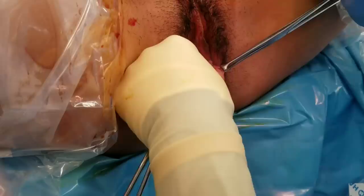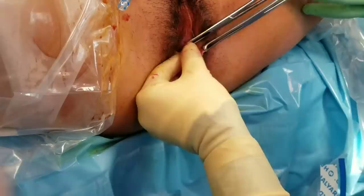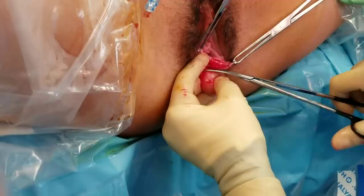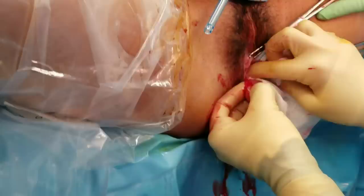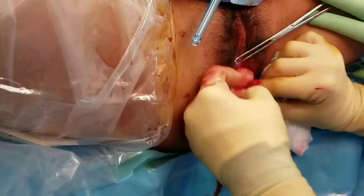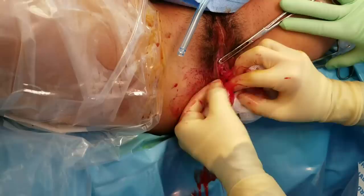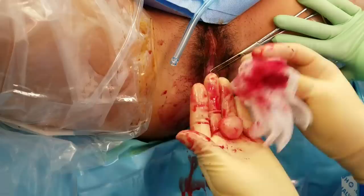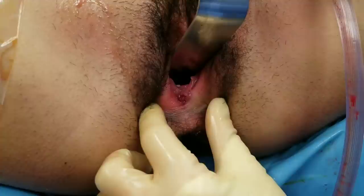We'll send this to the lab and they will let us know what this is. And there it is — we'll be sending that to the lab to test it and see what's going on, and then we'll sew that back together.